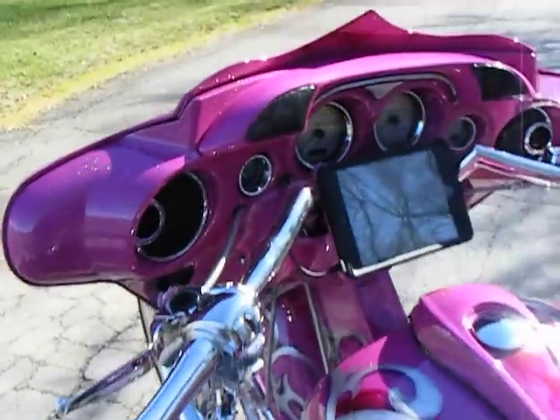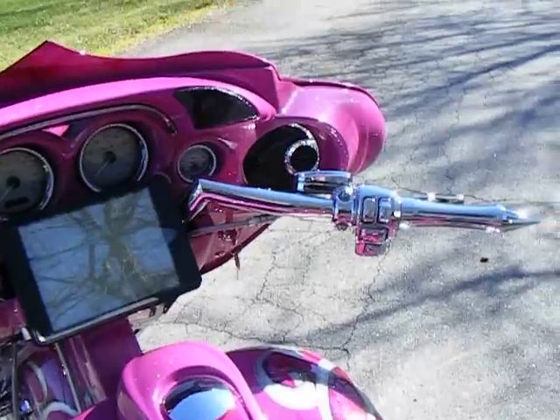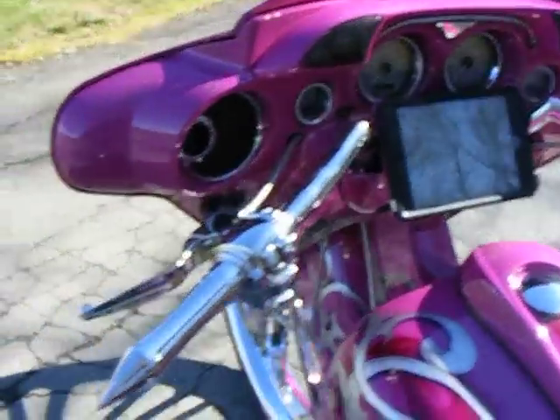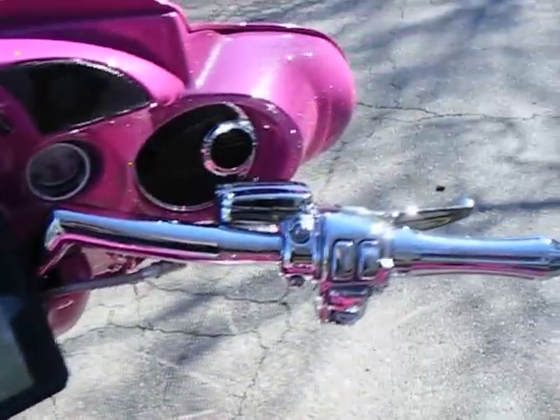The inner fairing has a mini iPad built in. It also has some chrome relaxer handlebars — everything on the handlebars has been chromed out: switch housings, grips, master cylinders, and levers.